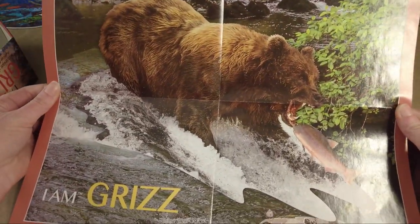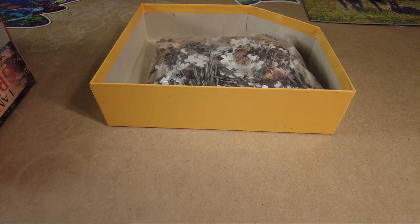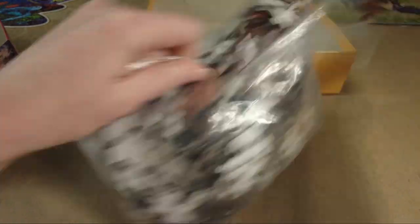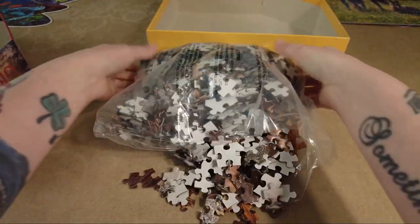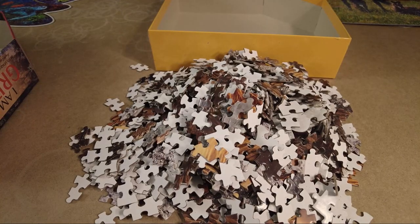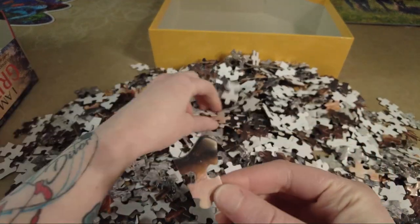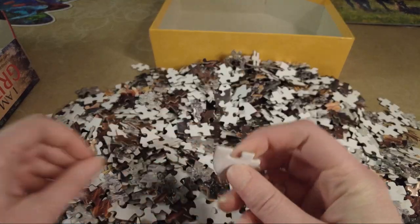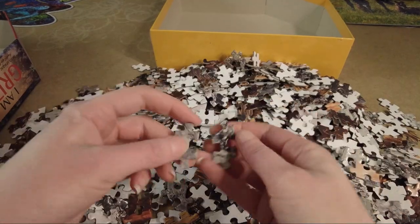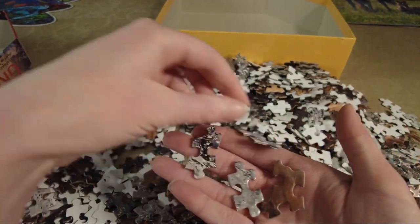On the back of the fun facts pamphlet, there is the full poster-sized end result, which is extremely helpful if you want to know exactly the image you're trying to put together. As for the pieces themselves, I'm not really seeing any funky shapes with this one, which I'm a little sad about. They're all kind of very traditionally cut pieces with a few funky twists, similar to random cut, but no fun inside shapes.